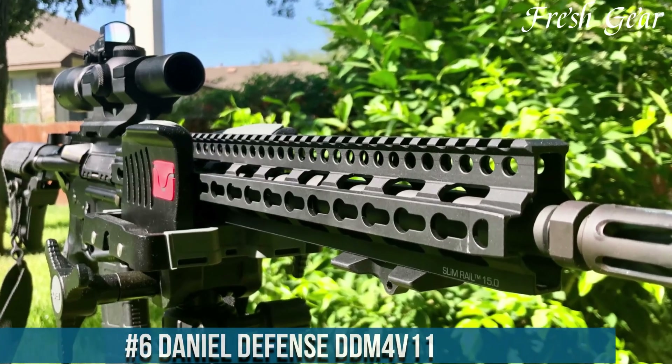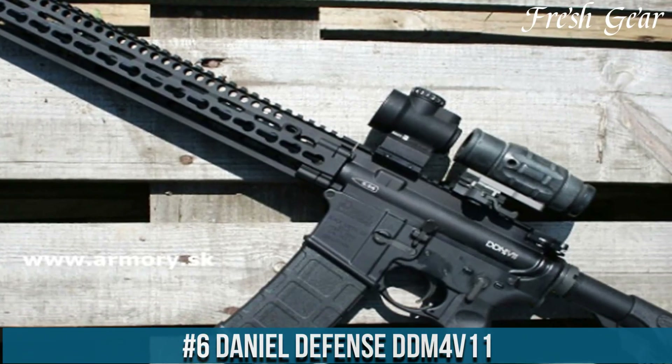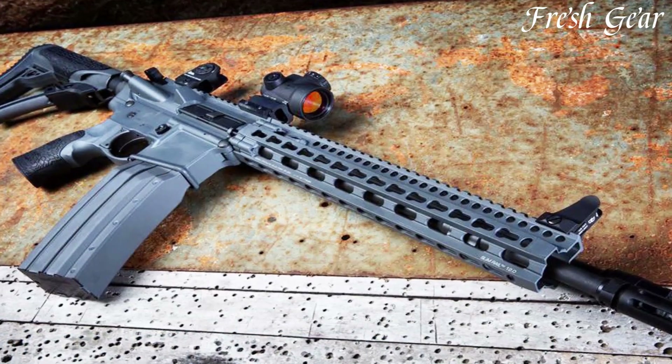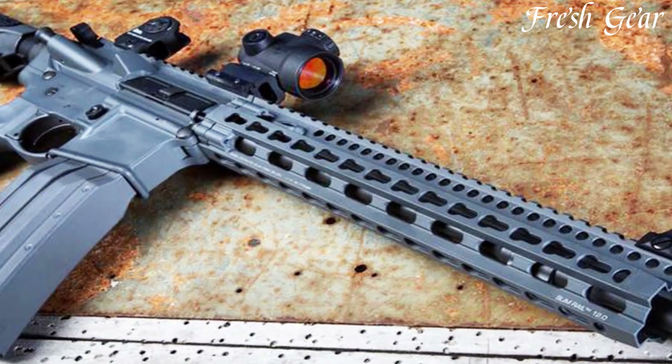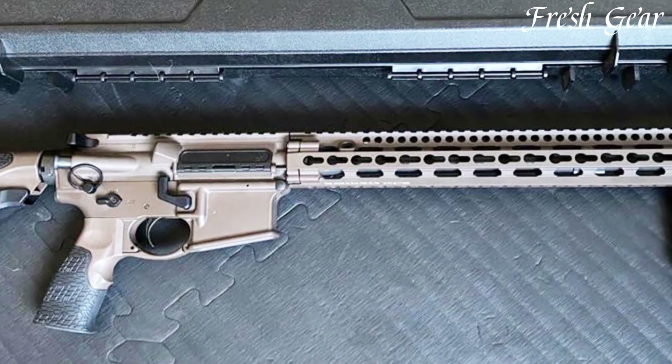Number 6. Daniel Defense DDM4V11 is a top-tier AR-15 rifle that offers exceptional performance, reliability, and versatility. Built with meticulous attention to detail and precision engineering, this rifle is designed to meet the demands of serious shooters and enthusiasts.